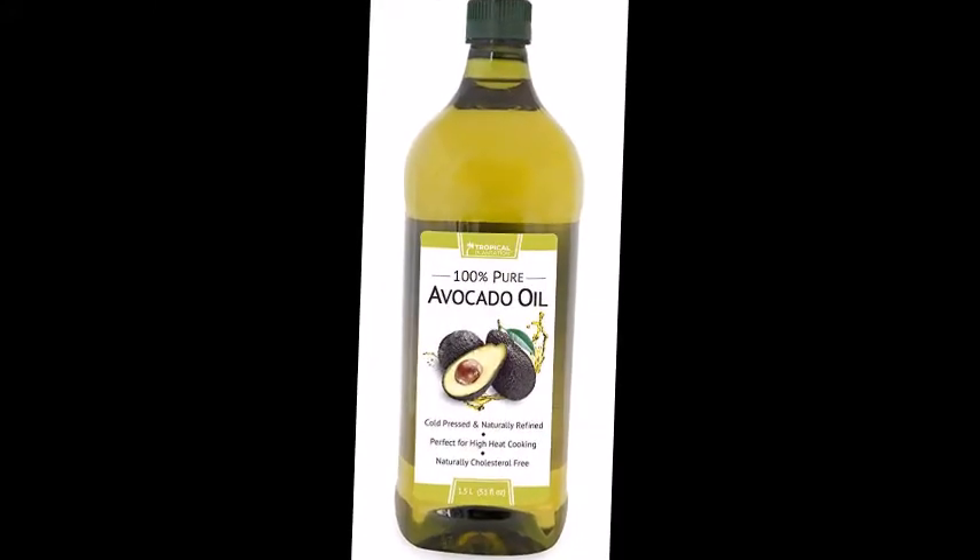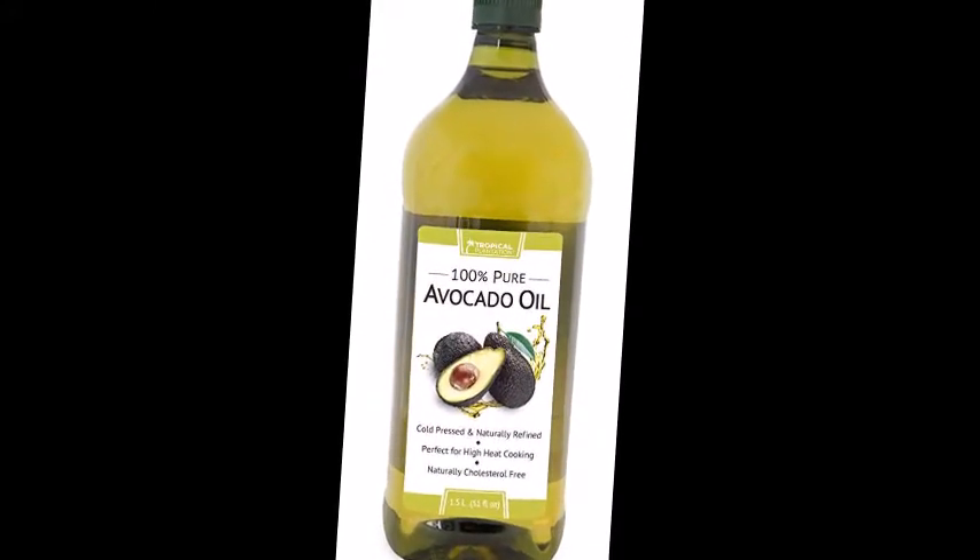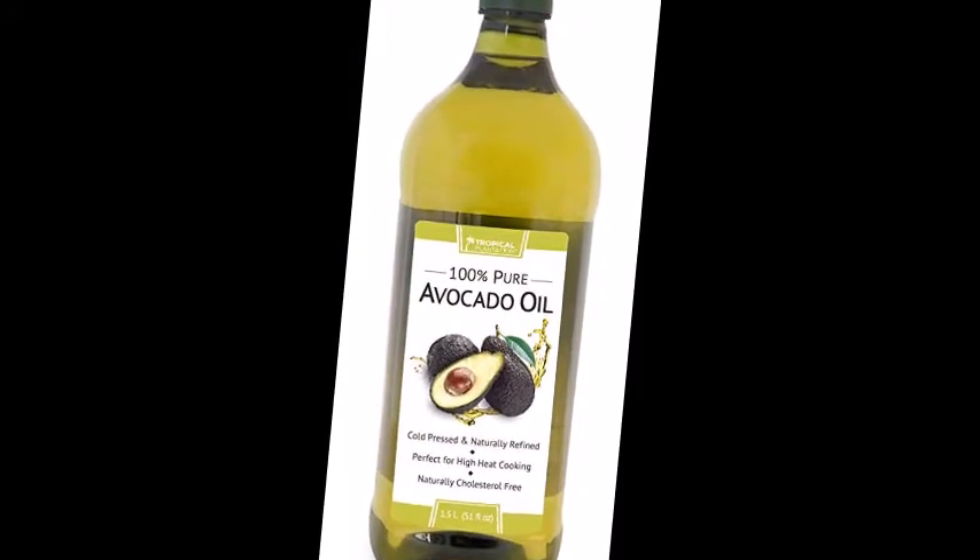Avocado oil contains vitamins A, D, and E, which are good for your hair. Lime juice can be used to reduce hair loss and also to strengthen your hair.